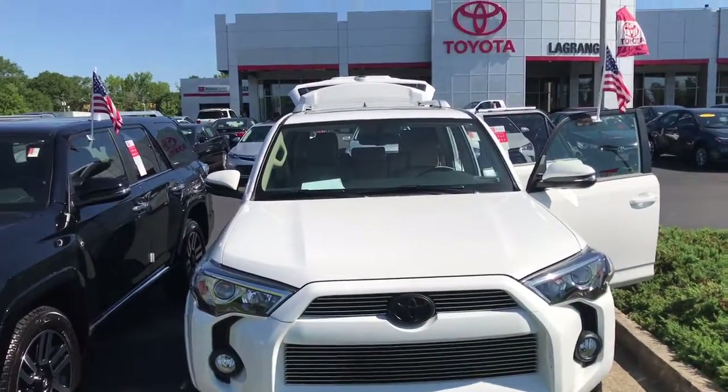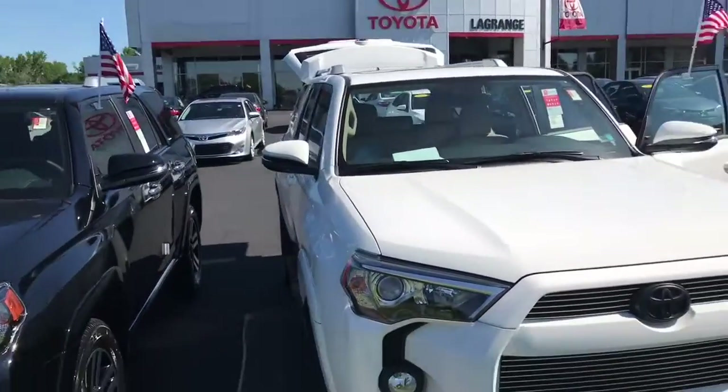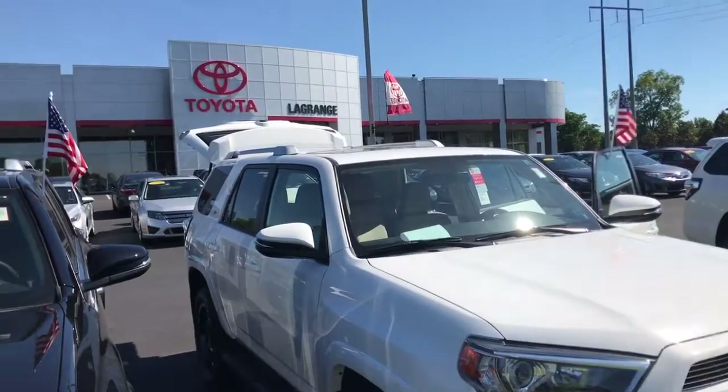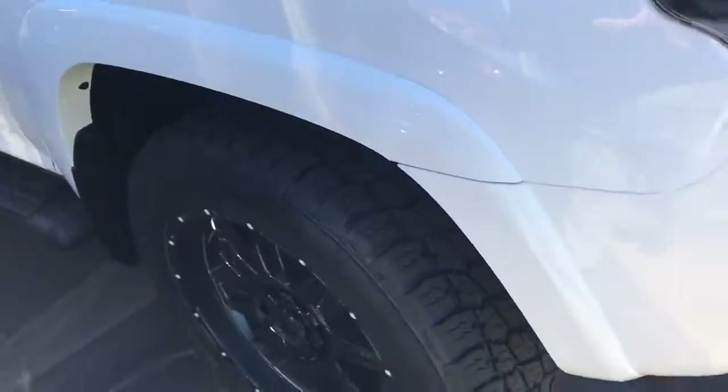Good morning, Jason. This is Jody Hodge with LaGrange Toyota. This is the XP model or trim level on the 4Runner that you had inquired about. It's got your all-terrain tires, wheels, and step rails.